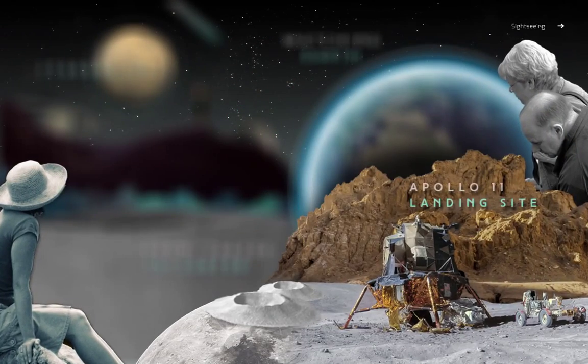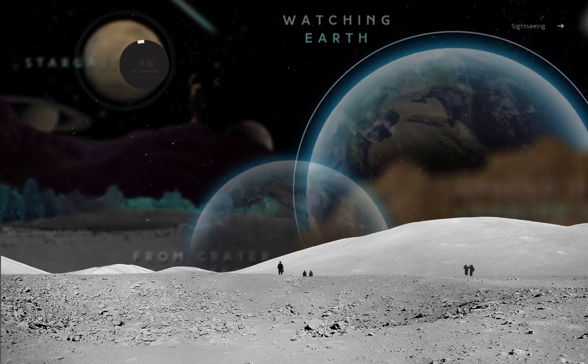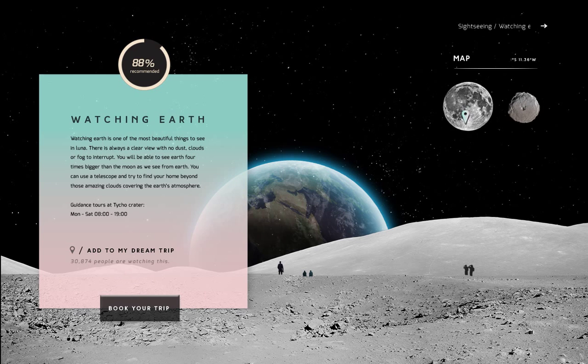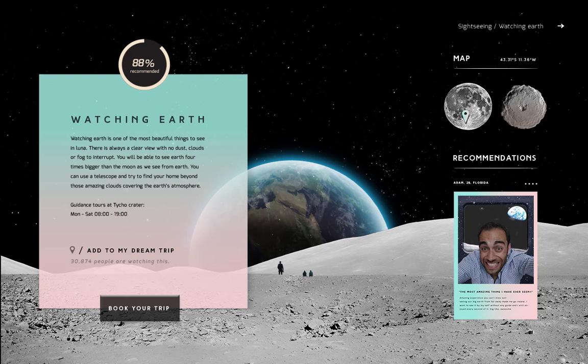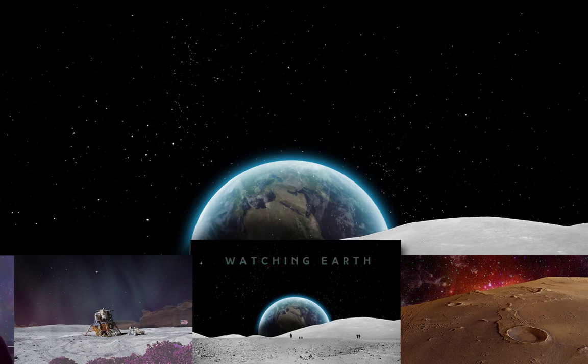These are the sightseeing attractions. Earth is one of the most beautiful views up here. Click for more information about our guided tours. You can look it up on the map and see recommendations and photos that people around Earth shared. And if you love what you see, add it to your dream trip. With a click on the screen, you can scroll between our other sightseeing attractions.